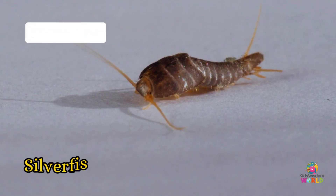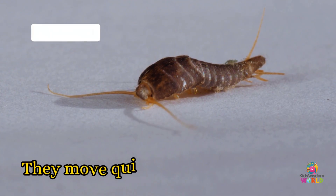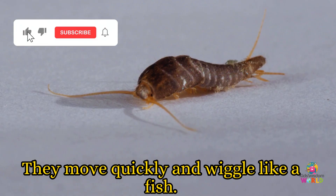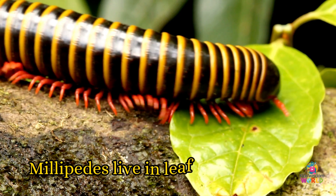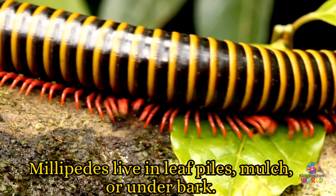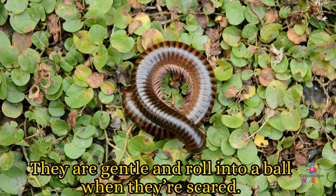Silverfish! Silverfish live in damp, dark places like bathrooms and cupboards. They move quickly and wiggle like a fish. Millipedes! Millipedes live in leaf piles, mulch, or under bark. They are gentle and roll into a ball when they're scared.